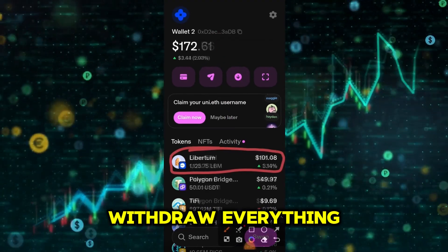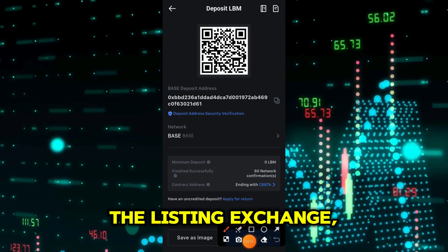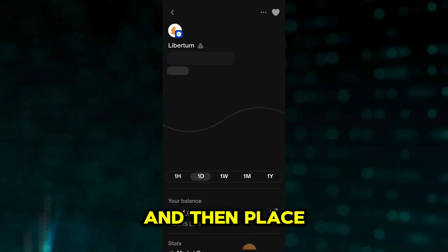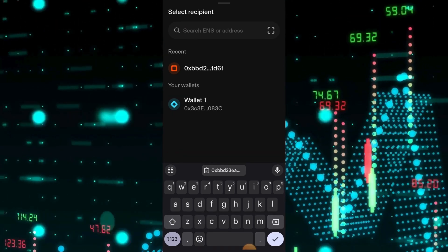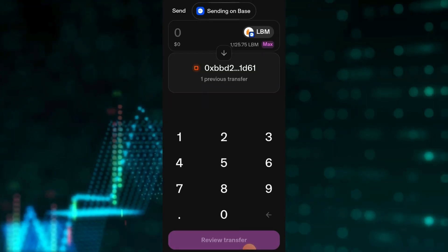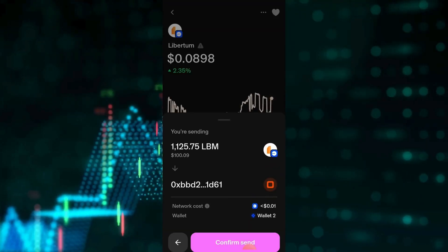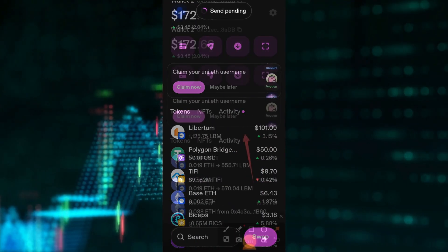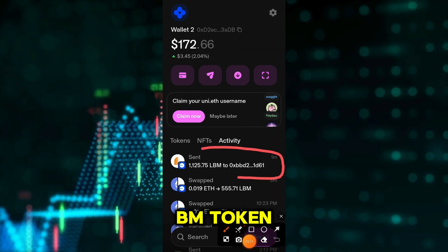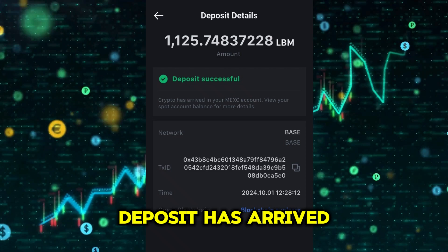The next thing now is to withdraw everything to the listing exchange so as to get ready for the listing. So we'll go over to the deposit section of MEXC, the listing exchange, and copy the deposit address of the LBM token. Then go over to Uniswap and place a withdrawal of our LBM token — all of it. So we confirm and send, then wait a while for our token to be sent to MEXC. After a few seconds, our LBM token is sent to MEXC. We then go over to MEXC to confirm our deposit, and here it is — our deposit has arrived at MEXC.